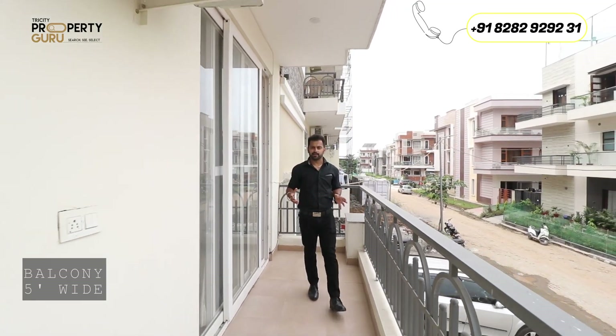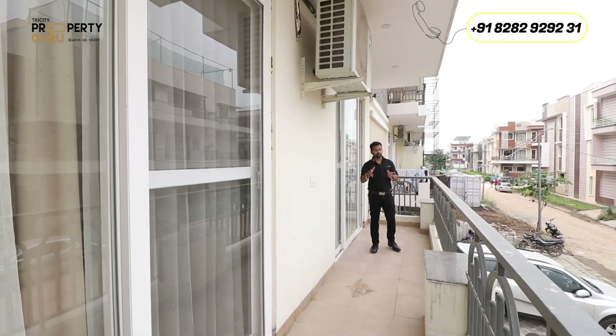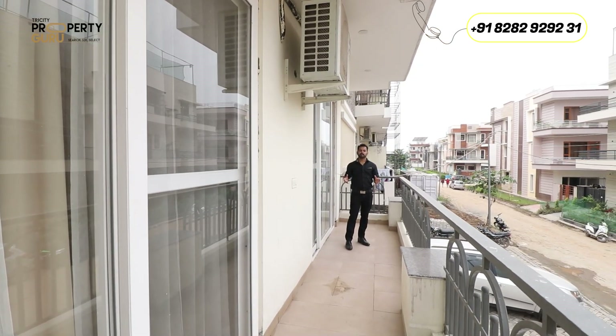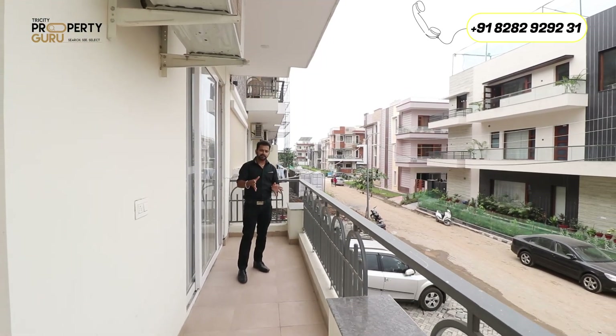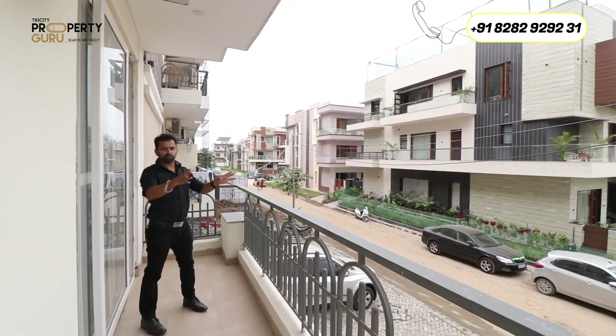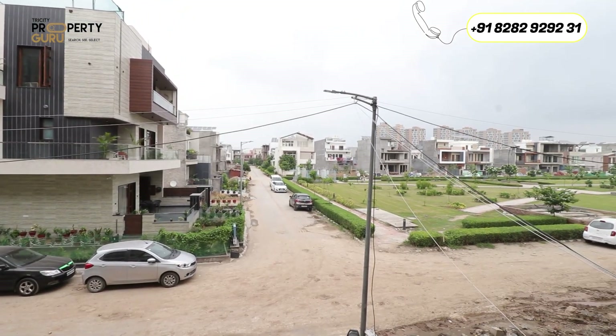This is a quite spacious balcony which is further connected to your first bedroom. This whole apartment is both sides open, meaning there will be absolutely no problem with light or ventilation. From this balcony, you can enjoy the park view, and greet your guests and friends.